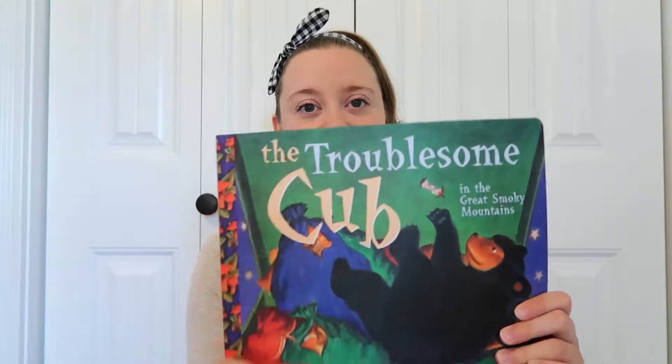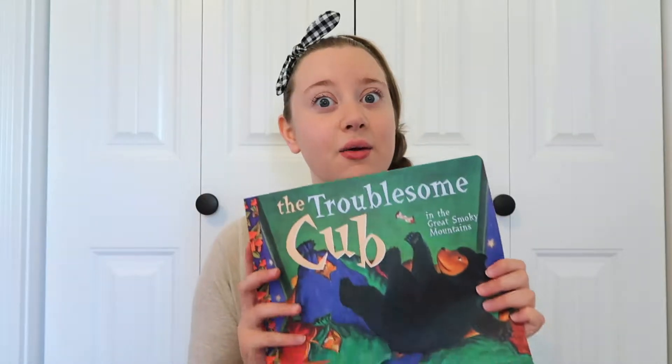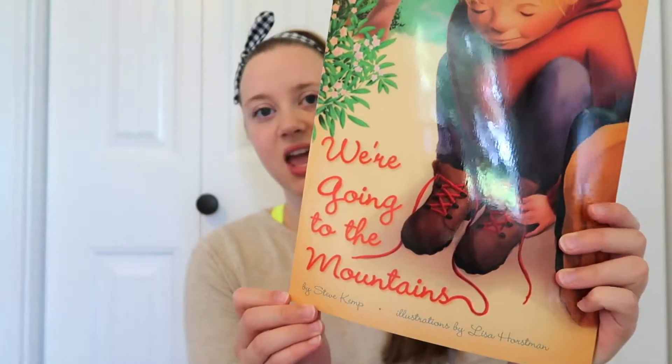The next things I have are some children's books I picked up also at the national park. I am going to school to work with children so I thought these would be cute little books to use in my classroom. The first one is 'The Troublesome Cub' — it's a bit more complex so I could read it to them. The other one is 'We're Going to the Mountains,' which is simpler and I could work with the children on reading it.